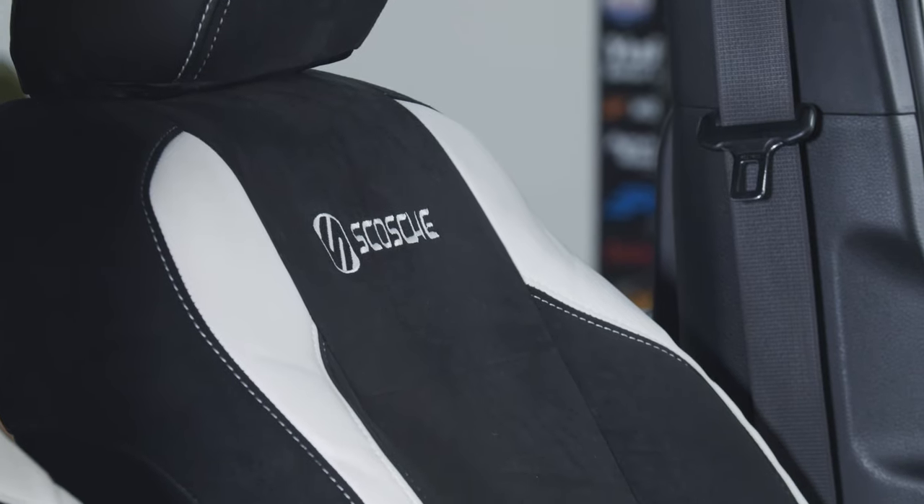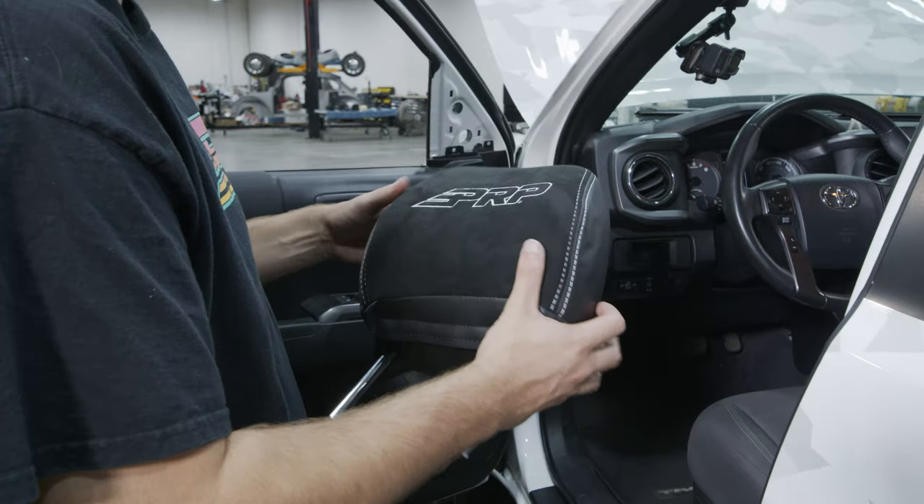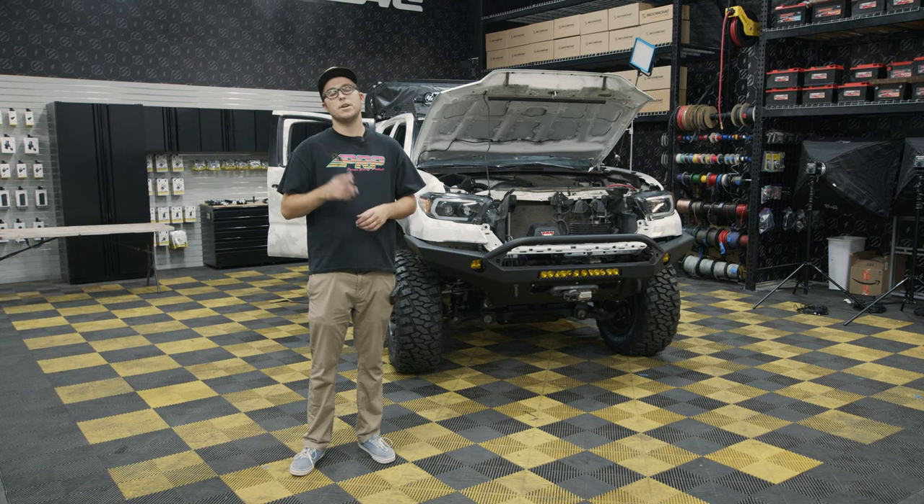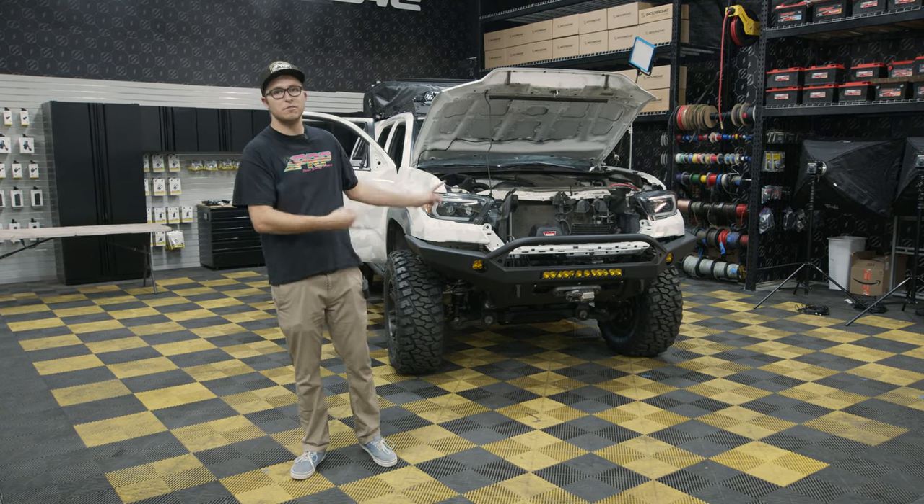As always with anything at PRP, it's customizable front to back with over 60 different colors and materials that you can select for your very own seat covers — where you can truly make it yours. Thank you for watching, this is Tacoma seat covers.